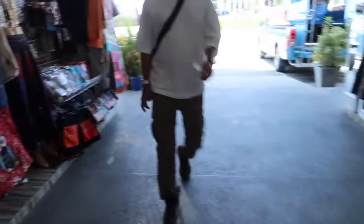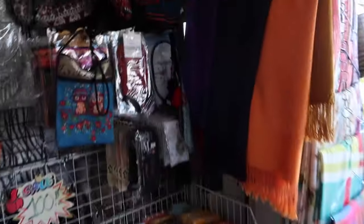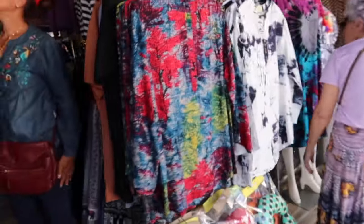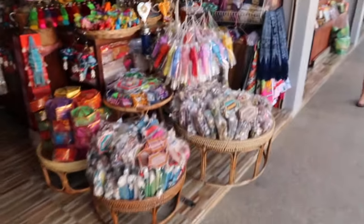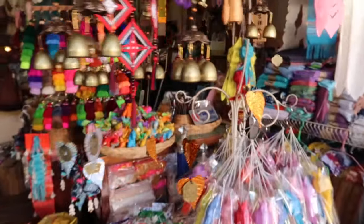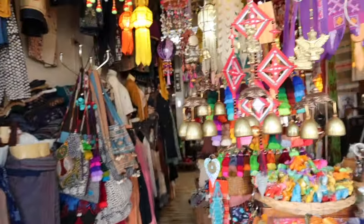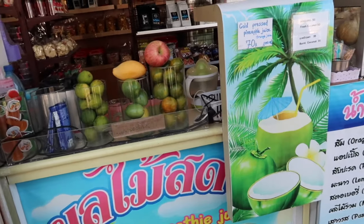They've got t-shirts here as well, and then bags and little scarves, and little pouches you can buy which is really cool. I'm just getting a mango smoothie which is 40 baht — very delicious.